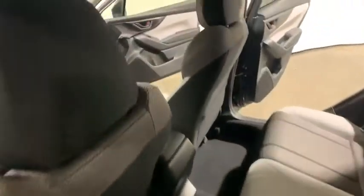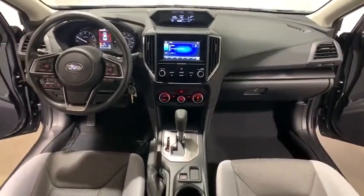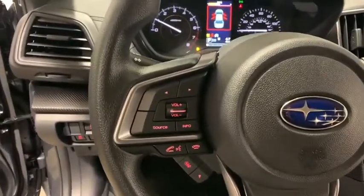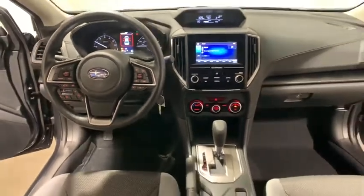Remote keyless entry, tachometer, panic alarm, brake assist, cargo cover, driver vanity mirror, tilt steering wheel, front reading lamps, front bucket seats. Take this vehicle for a spin and see why so many shoppers are now proud owners.